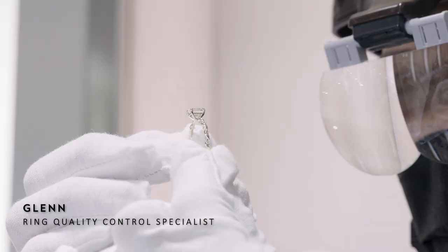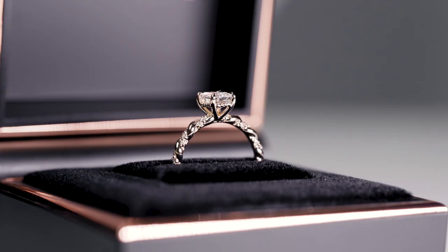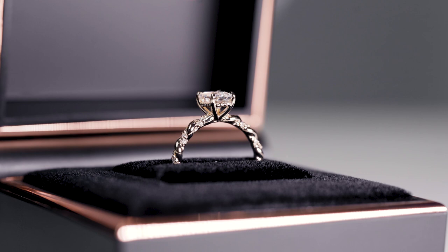The final quality check is conducted by our backend team, ensuring that Jack's ring is in perfect and pristine appearance before packing it into our ring box.